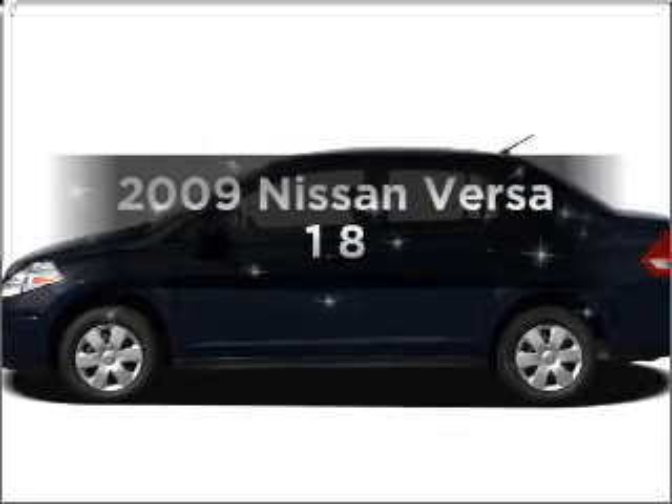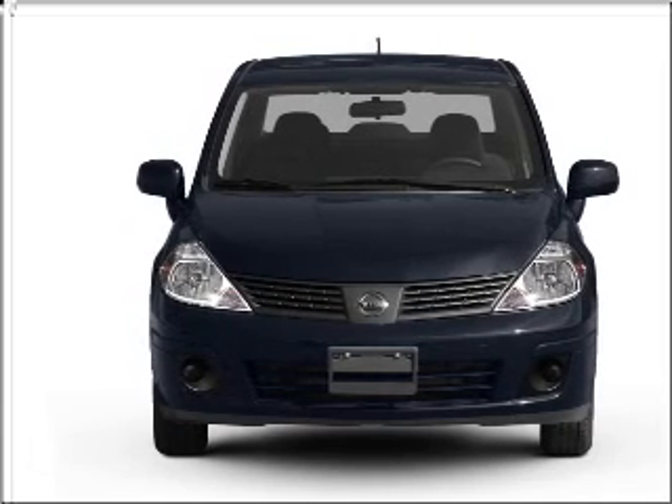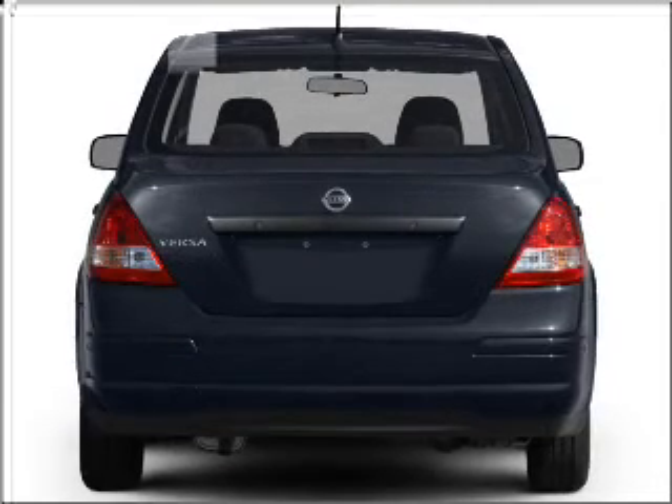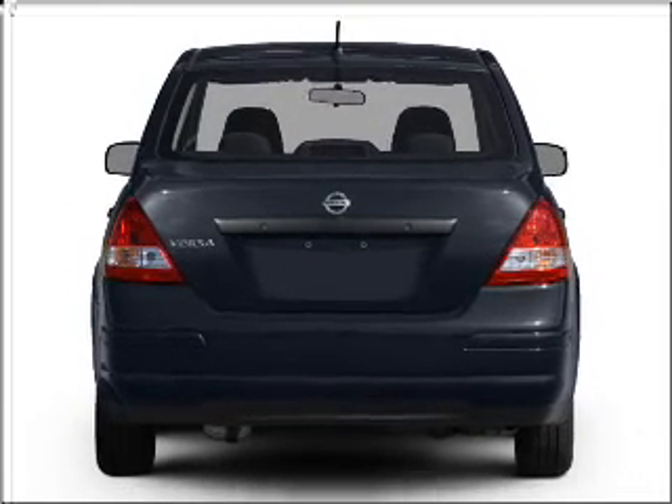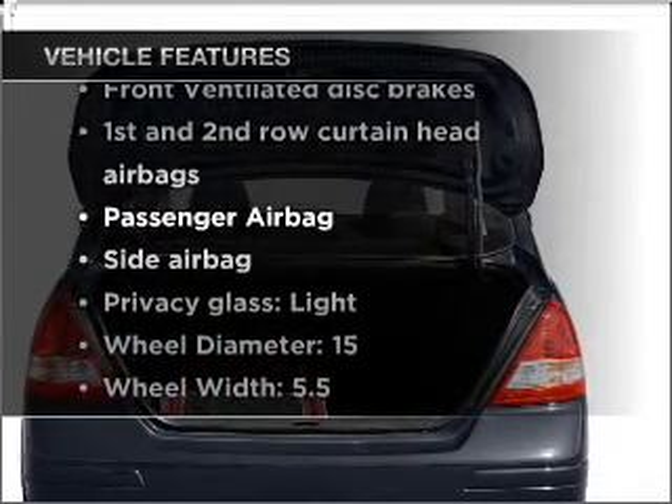Imagine yourself in this 2009 Nissan Versa. If you're looking for an automobile with great attributes, look no further. With an efficient four-cylinder engine connected to a manual transmission that will keep you in touch with your vehicle. Plus, enjoy these notable features that are included in this vehicle.